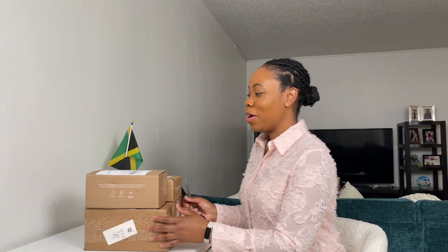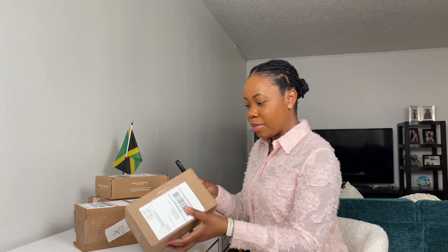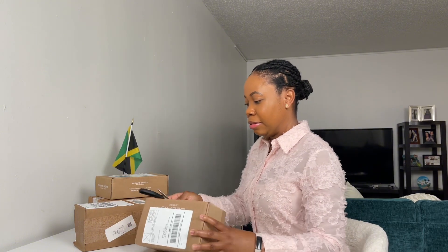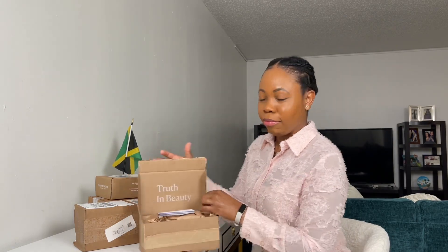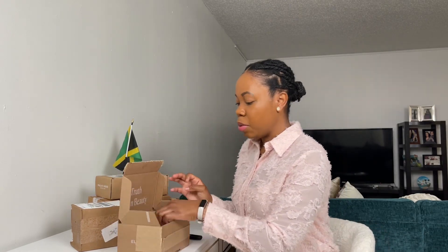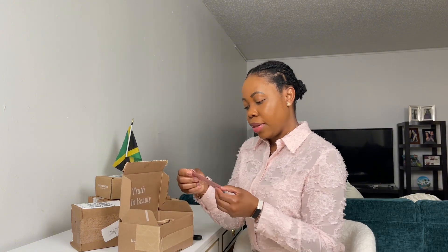Okay, so the first item that we're going to unbox is from ELEMIS — let me know if I'm pronouncing it properly. Let's open it. True and beauty. Interesting. This is my first time ordering this product. I've seen it online and I've been wanting to try it. They sent me some samples.